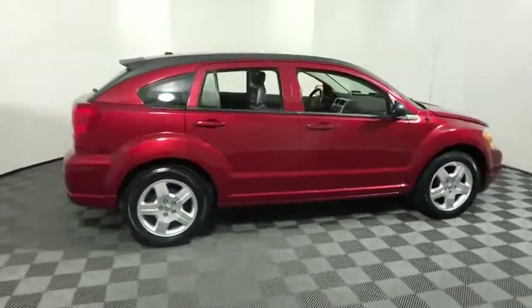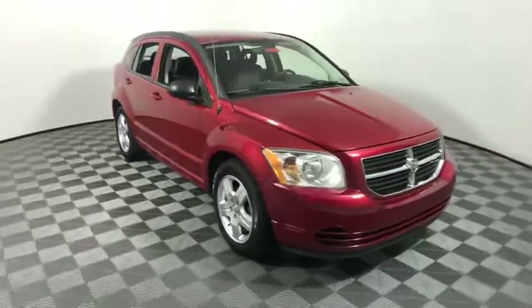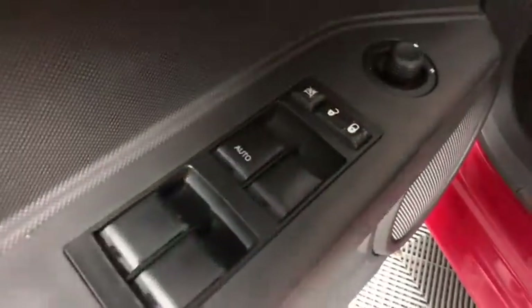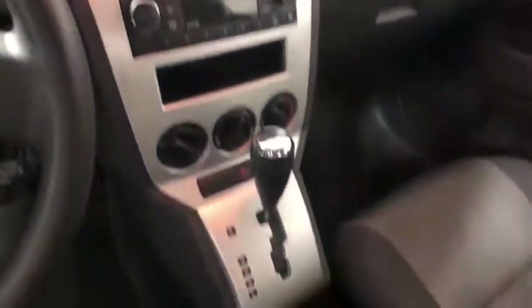Take a ride in the 2009 Dodge Caliber. The Dodge Caliber is unique inside and out. Its sassy, smart exterior styling combines with numerous clever interior features, such as a flip-out iPod holder and a chilled glove box compartment.